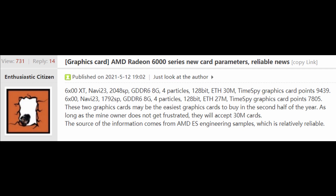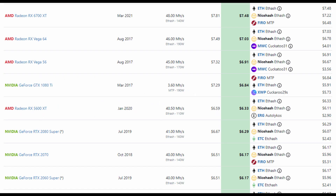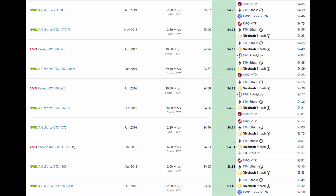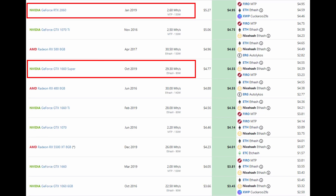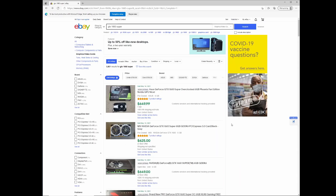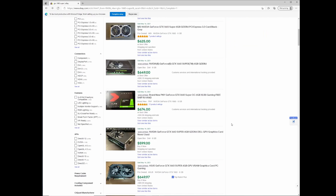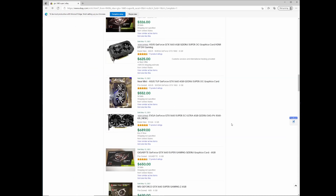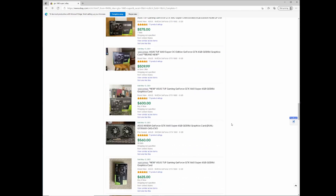On mining hashrates: the 6600 XT has an Ethereum hashrate of about 30 MH/s and the 6600 around 27 MH/s. That sounds about right given the 6700 XT with its 192-bit bus was achieving 47 MH/s. At 30 MH/s, cards like the 1660 Super and RTX 2060 were still going for $600-700 on eBay, though curiously the RTX 2060 — a far superior card — was selling for about the same price as the 1660 Super.